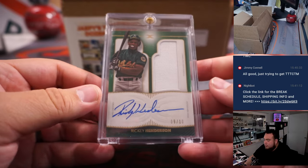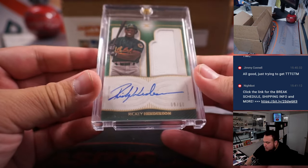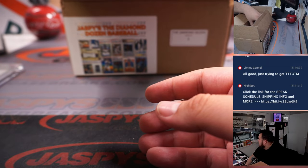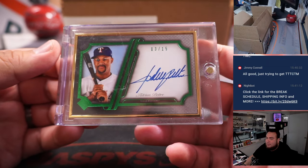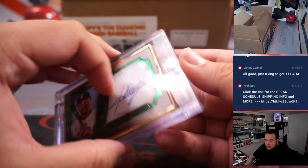First one is a little Ricky Henderson patch autograph from Definitive 2021, nine out of ten, Oakland A's — going to Tristan. We got a Transcendent autograph numbered to 15, Adrian Beltre, Texas Rangers going to Chris Walker.